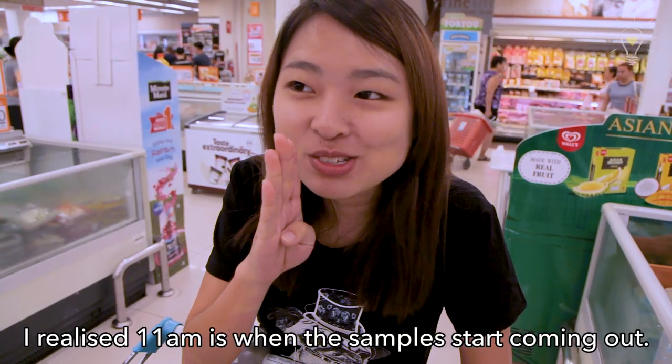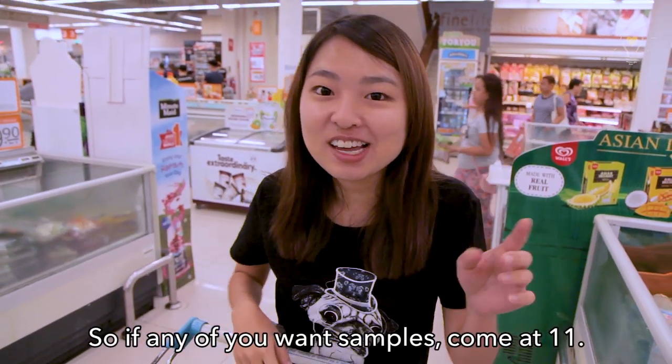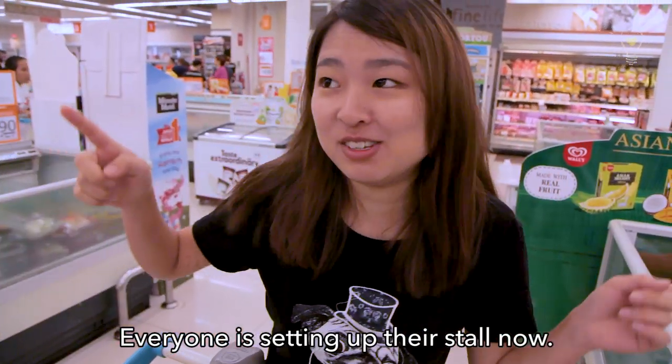I realize 11am is when all the samples start coming out. So any of you who want samples, come at 11am. Really, everyone is stepping out of the stores now.